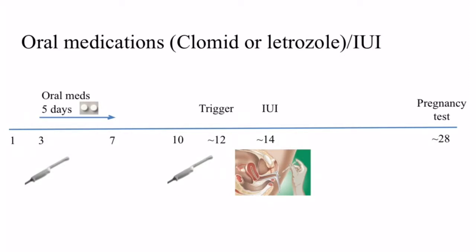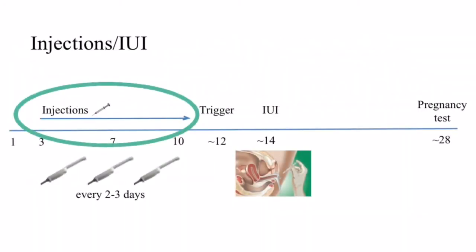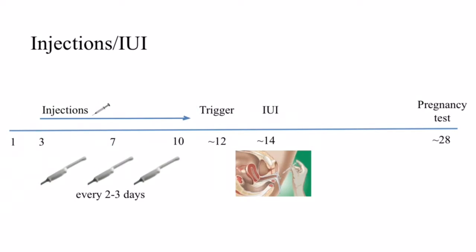If the woman has PCOS and irregular cycles, our goal may be to only produce one follicle to replace a process that isn't occurring on its own. If the couple has unexplained infertility or lower ovarian function, our goal is generally two to three follicles. The medication used to stimulate the ovaries could be oral medications taken for five days, a combination of oral or injectable medications, or just injectable medications. The choice of medication will usually depend on the woman's age, her ovarian function, and if any prior treatments have been done.